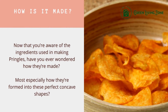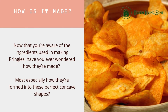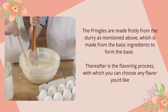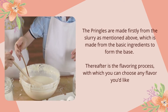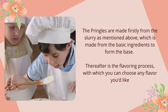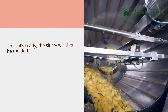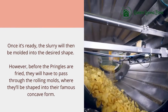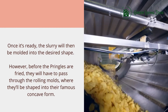Now that you're aware of the ingredients, have you ever wondered how Pringles are made — especially how they're formed into those perfect concave shapes? Pringles are made firstly from the slurry, which is made from the basic ingredients to form the base. Thereafter comes the flavoring process, where you can choose any flavor you'd like. Once it's ready, the slurry will then be molded into the desired shape.